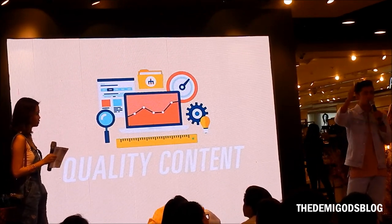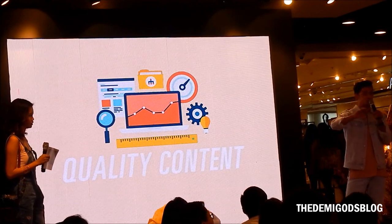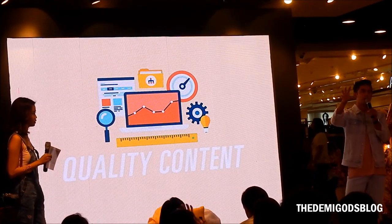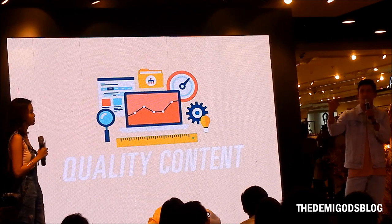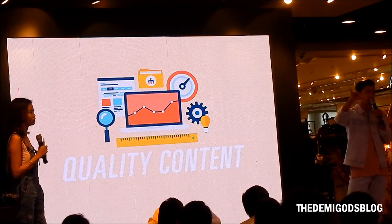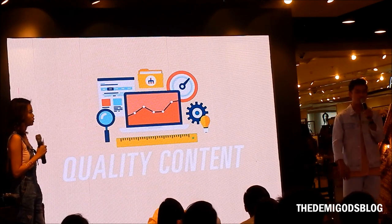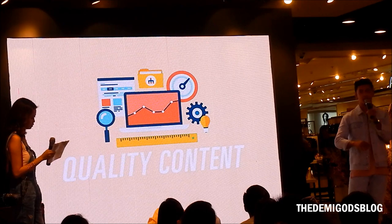When someone checks your blog, it's in chronological order, so they see your latest post first. If your latest post is badly written or has poor pictures, you just lost a follower. So always give your best every single time.